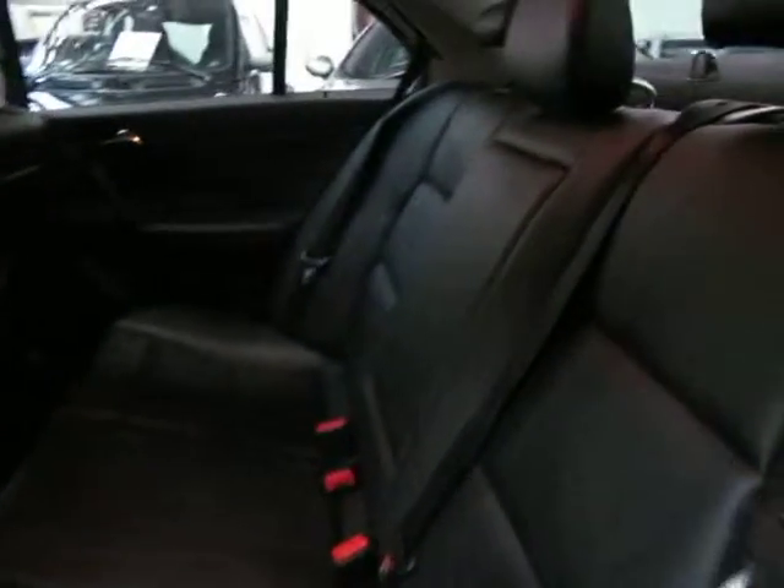It's got dual airbags and side airbags as well. It's even got an armrest in the back, and the rear headrests fold down at the click of a button, which is great.